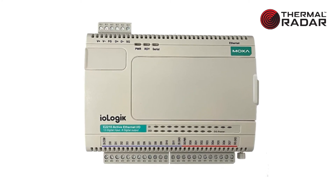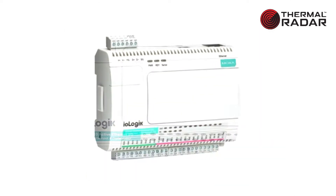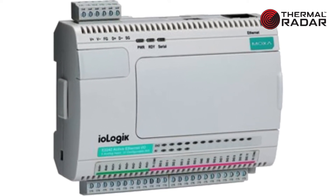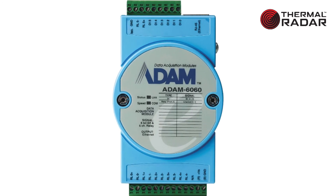Detection alarms generated by thermal radar are also integrated into the alarm management of the VMS and PSIM platforms. In some cases where we may not have a direct or native integration with a particular VMS or PSIM, we can always utilize a digital I/O dry contact device to provide the alarm into the VMS or PSIM platform.